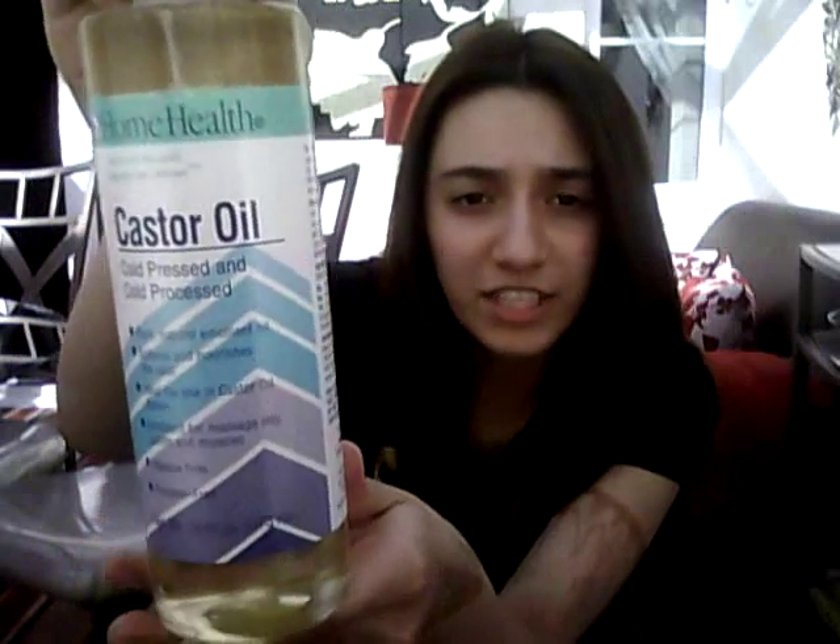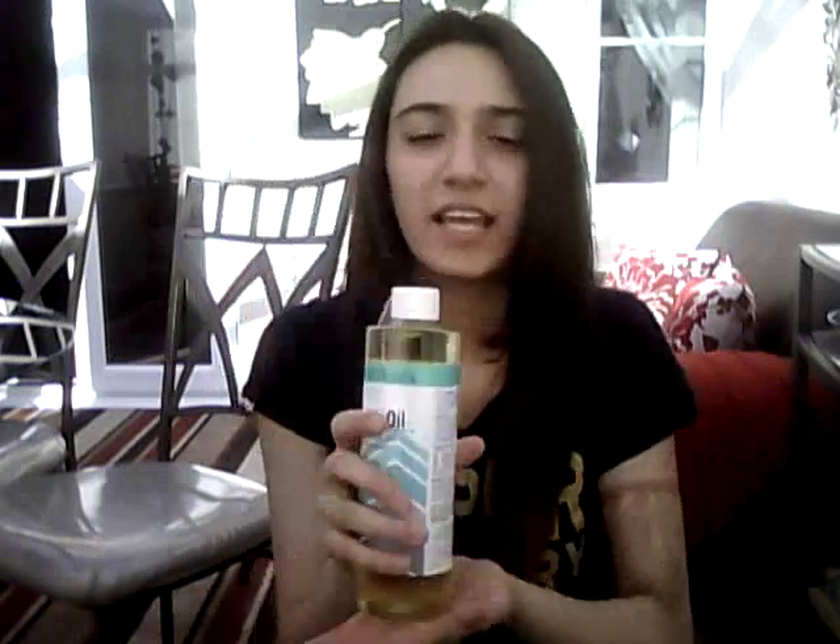I'm also going to be using castor oil alongside it, which is really good for hair growth. I'll be using it once or twice a week. A lot of people say leave it on for an hour or 30 minutes, but if you want real results from oil treatments, you need to leave it in for about 6 hours. So what I do is sleep in it — I put it on in the evening and wash it out in the morning, or on a day off I'll sit with it in all day and wash it the next day so the hair gets as much out of it as possible.